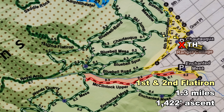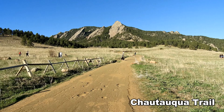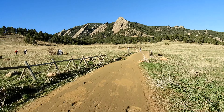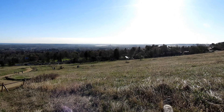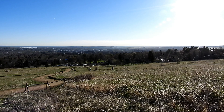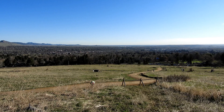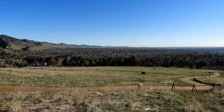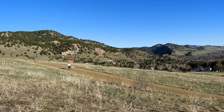Welcome to Chautauqua. There are a lot of trails that branch off right here — wow, this is crazy, look at all those. What we're doing today is like a mile and a half and right around 1,200 feet of gain. So it's going to be pretty significant, but relatively short. We're on our way up to Flatirons number one and two. Like I said, there's a lot of people on this trail — it's going to be impossible to edit them all out.